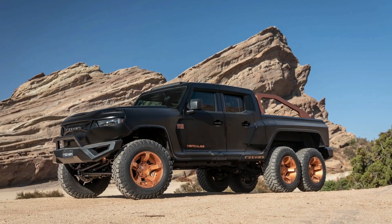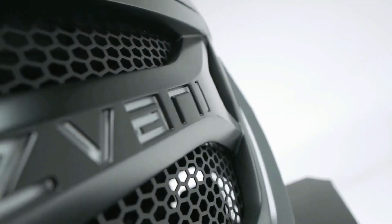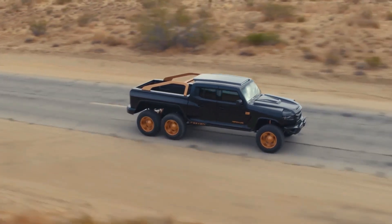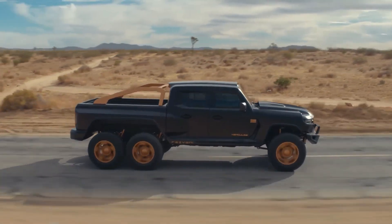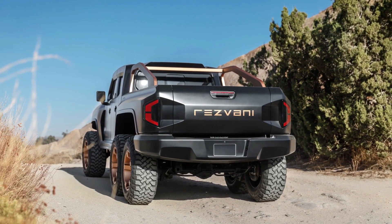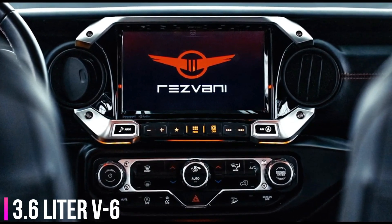Arguably the most ferocious 6x6 to appear on the face of the earth, the Rezvani Hercules is a beast incarnate. Although based on the Gladiator, it looks nothing like it. As if the 244-inch length wasn't enough to set it apart, Rezvani decided to paint it in black and contrasting orange. The cabin isn't as loud as the exterior but comes with plush materials like the optional custom-stitched Napa leather seats and a suede headliner.